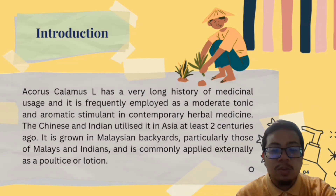I will start with an introduction of Jerengam, or Acorus Calamus. Acorus Calamus has a very long history of medicinal uses and it is frequently employed as a moderate tonic and aromatic stimulant in Pontic Herbal Medicine. The Chinese and Indians utilised it in Asia at least 2 centuries ago. It is grown in Malaysian backyards, particularly those of Malaysia and India, and it is commonly applied externally as a poultice or plaster.